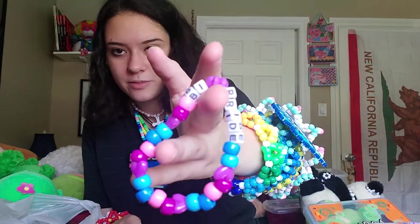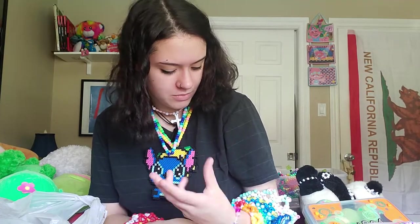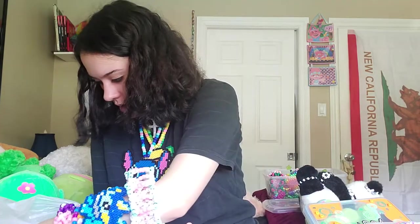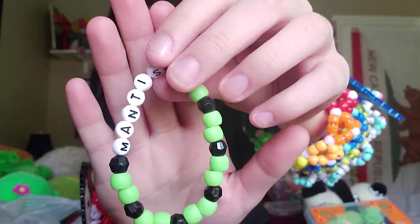Here's my Bi Pride to go with a lesbian one — I'll put them together. I also have a series called Garden Friends. So this is part of that — it says Mantis. You know, friends you would find in your garden.